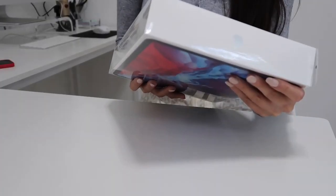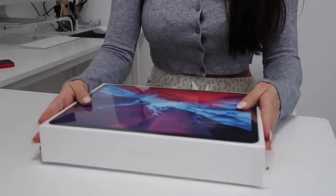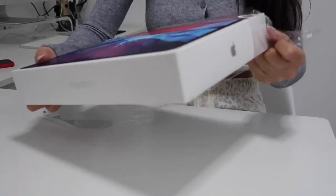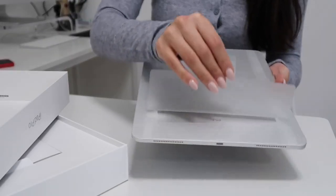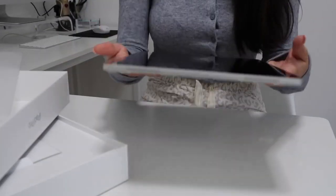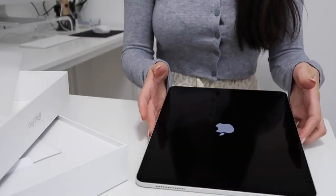This is the 12.9-inch iPad Pro with Wi-Fi and 128 gigabytes. It's really thin and lightweight, I love the silver — so, so pretty. Before I mess anything up, I'm going to go ahead and put it in the case.